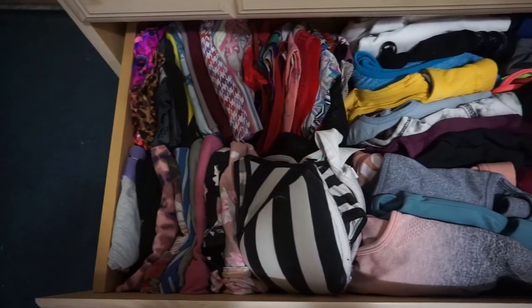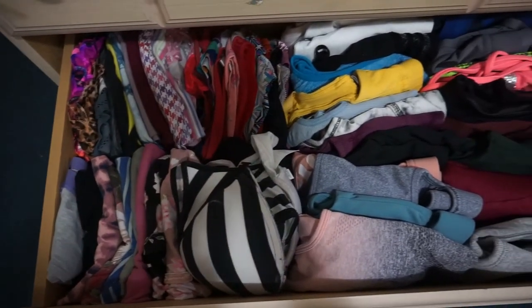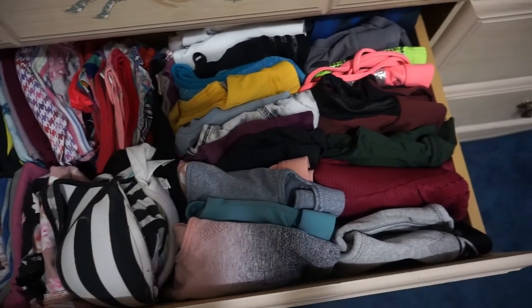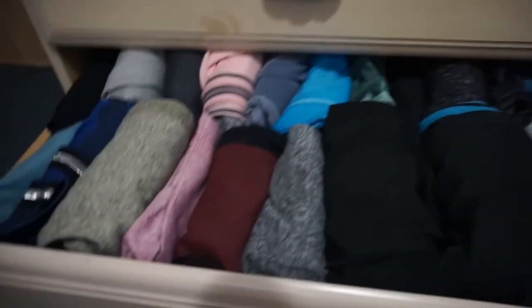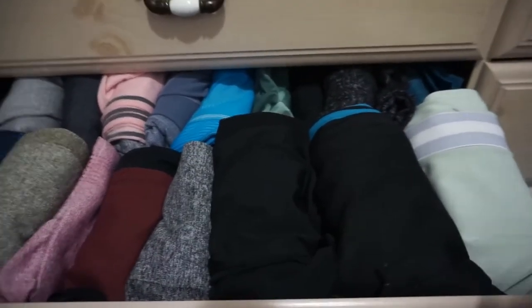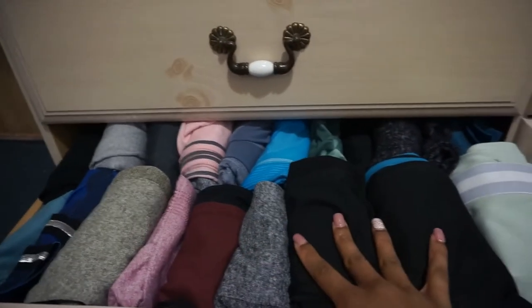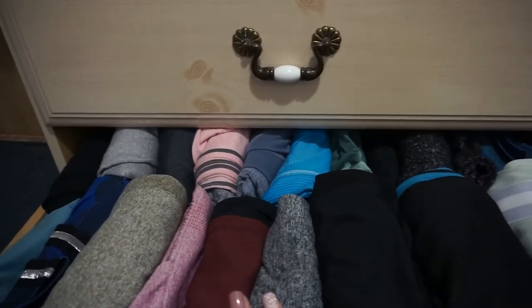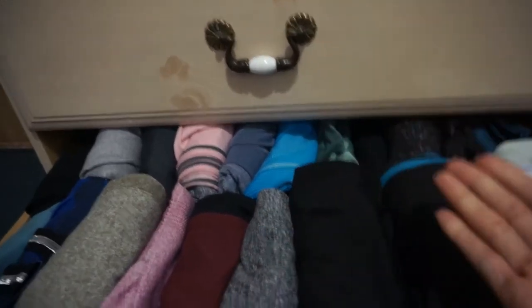Take a look! So satisfying. Okay, so this drawer is a lot of mess — a lot of leggings. I'm going to go through them and see which ones I actually wear and which ones I don't, so I have room for new ones.